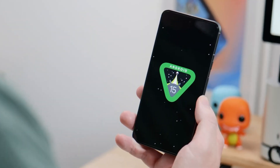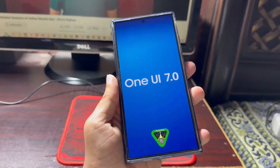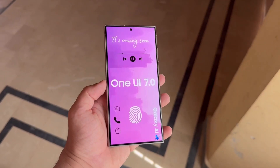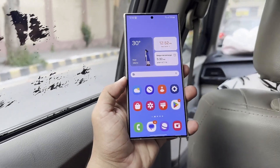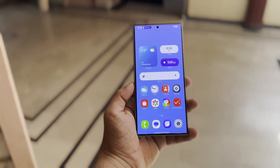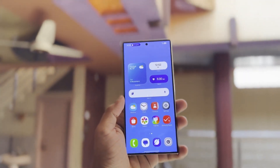Samsung was anticipated to launch the Android 15-based One UI 7.0 beta update in late July 2024, but the release has been delayed. As of now, it has yet to be rolled out and reports suggest that it may be sometime before it becomes available. However, this delay might turn out to be advantageous for all Samsung users, as One UI 7.0 is expected to deliver the most significant enhancements in Samsung's history.